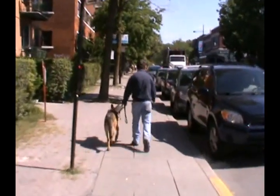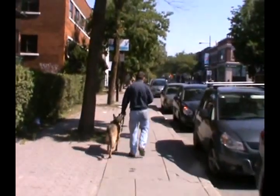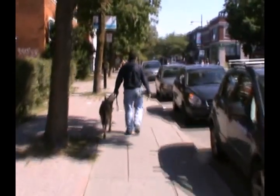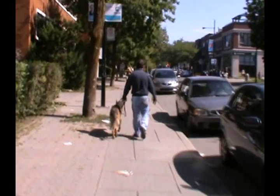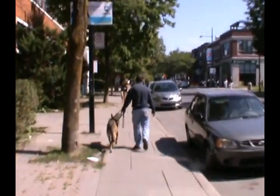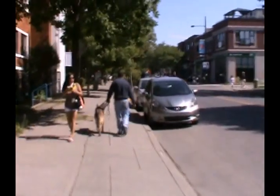Next, you will see that guide dogs stop at curbs or steps. They do this in an effort to watch for oncoming traffic and to allow us the opportunity to properly direct them with the information gained from listening. Thirdly, you will see my guide dog veer me around obstacles for both our safety, only to bring me back to that straight line.